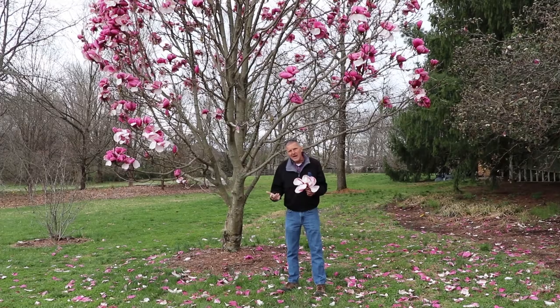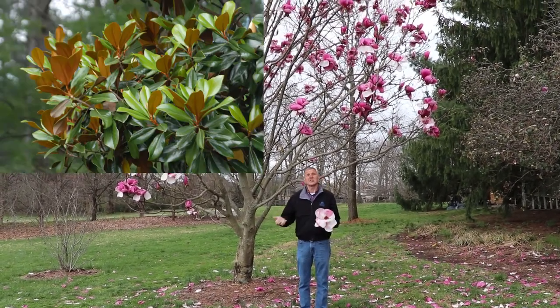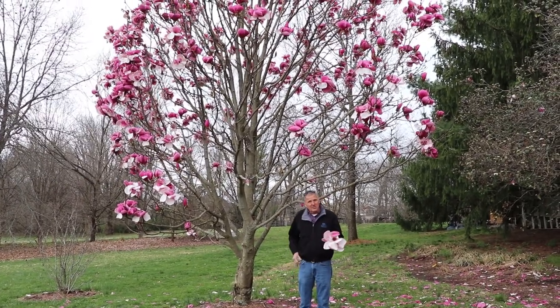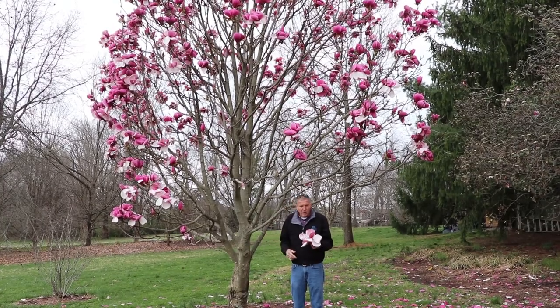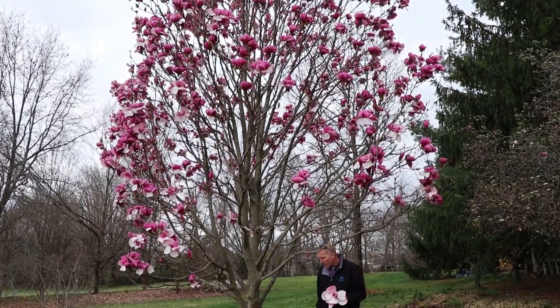When I say magnolia, the first thing that comes to most people's minds are those beautiful evergreen southern magnolias. Those are a little borderline for us here because of our winter cold — they're not all hardy enough to always look good through our winters. The deciduous types, for the most part, do very, very well here.